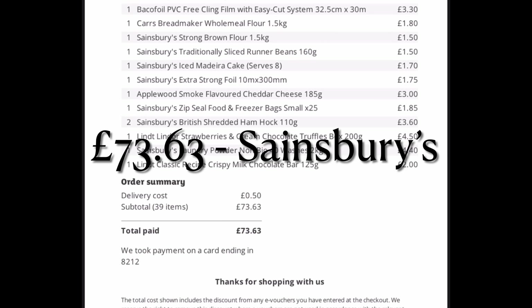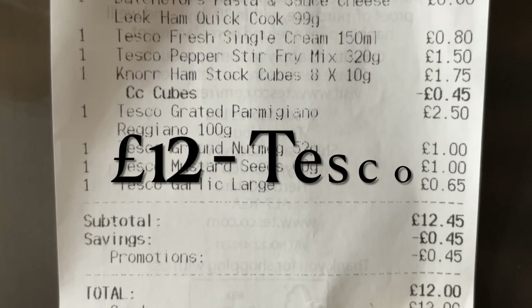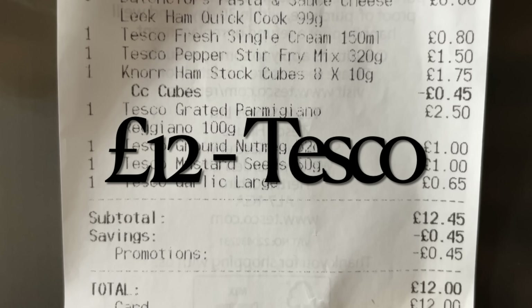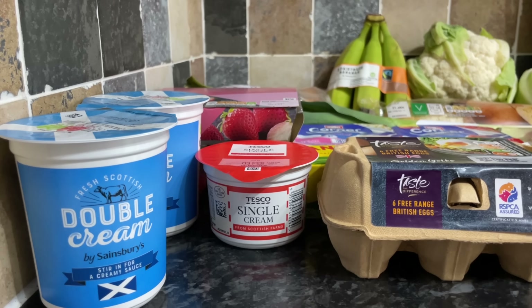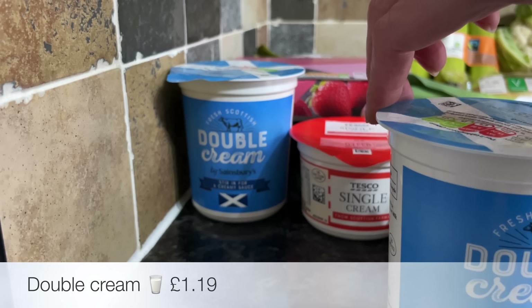So we're going to Sainsbury's and also picking up a few things from Tesco. I was £73.63 in Sainsbury's and about £12 in Tesco — a wee bit higher than normal, but yeah, you kind of expect that when you go to these kinds of shops.